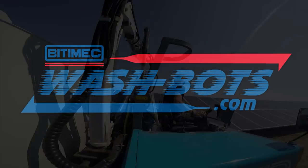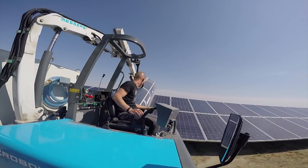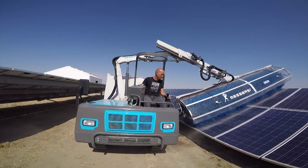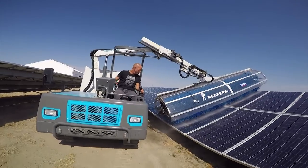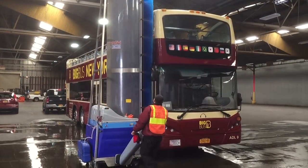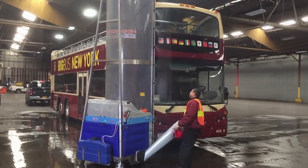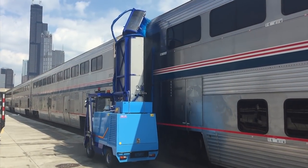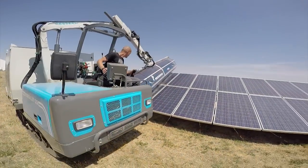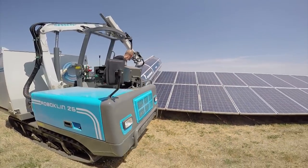Bidimec is a 28-year-old company specializing in the design and manufacture of mechanical electrical equipment. Our mobile washing systems have become market leaders worldwide for washing buses and trailers, from light commuter trains to bullet trains, and utility-scale photovoltaic and solar-thermal installations.